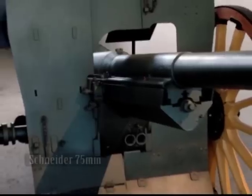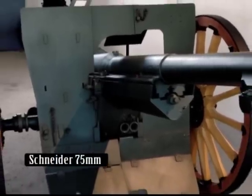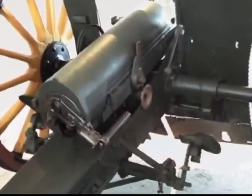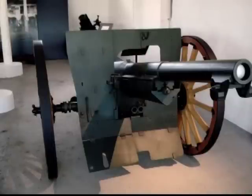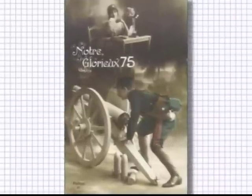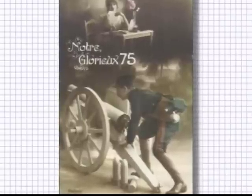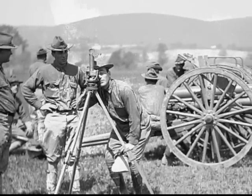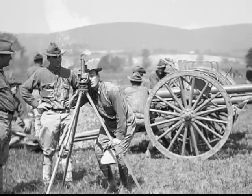The French Schneider 75mm quickfire cannon of 1897 was the precursor of most modern field artillery. Its dual hydraulic recoil system kept the carriage perfectly still during shots, negating the need to re-seat or re-aim the gun, which could fire 20 to 30 rounds per minute. Known as the French 75mm, its official name was Matériel de 75mm 1897. It was ahead of its time, and it took German and British gun designers years to catch up.